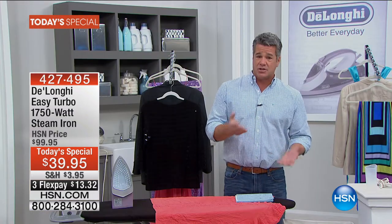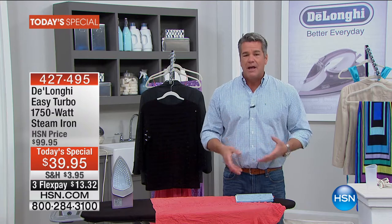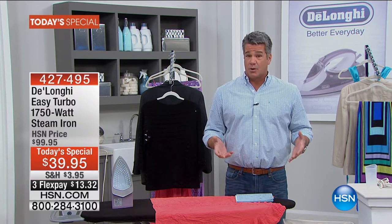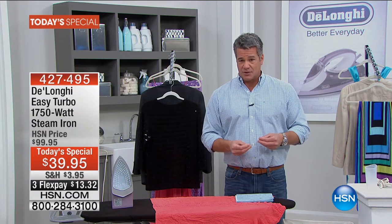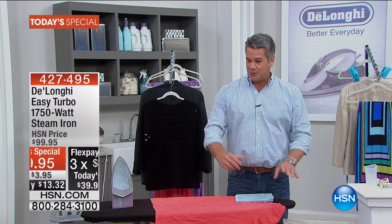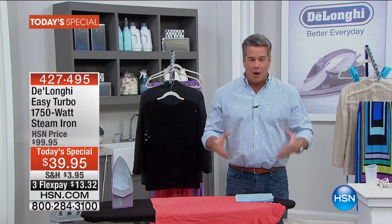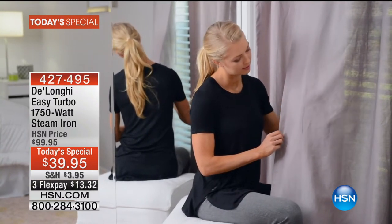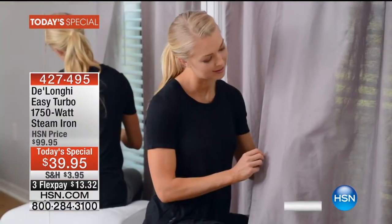The key is that amazing sole plate with patented technology — not only ceramic around the border for a nonstick glide, but superheated stainless steel in the center. You need a little bit of weight with an iron to press your clothes — this weighs about three to four pounds. We've chopped our price down to $39.95, that's $60 off the HSN price, with reduced shipping and handling of only $3.95. On flex pay, it's just $13.32.